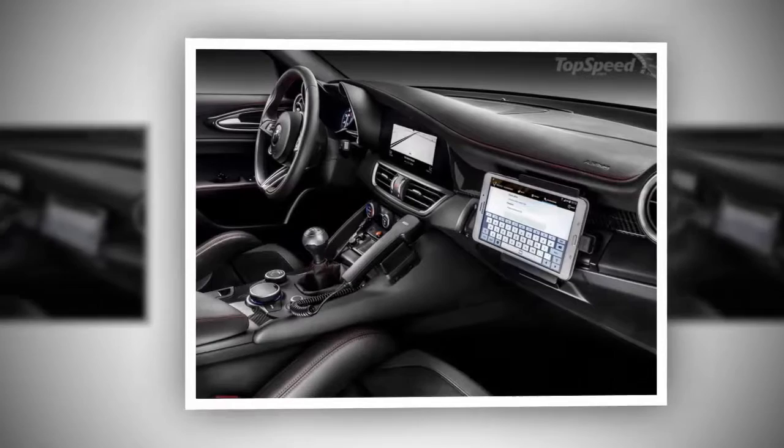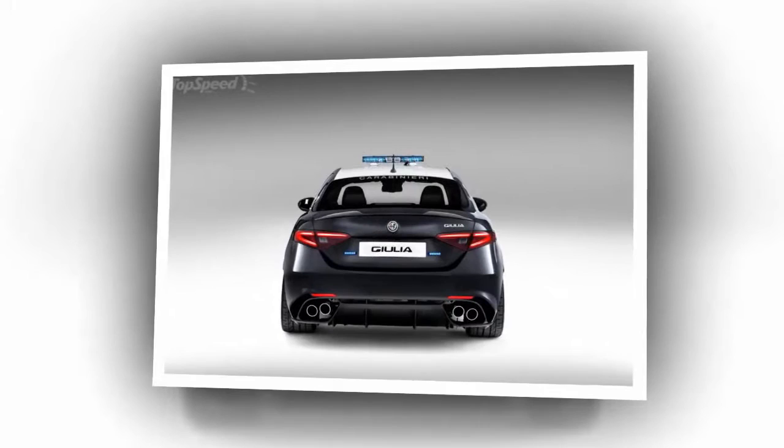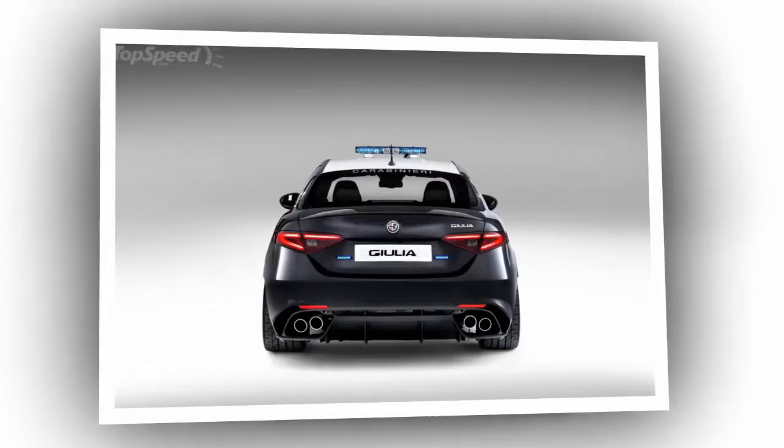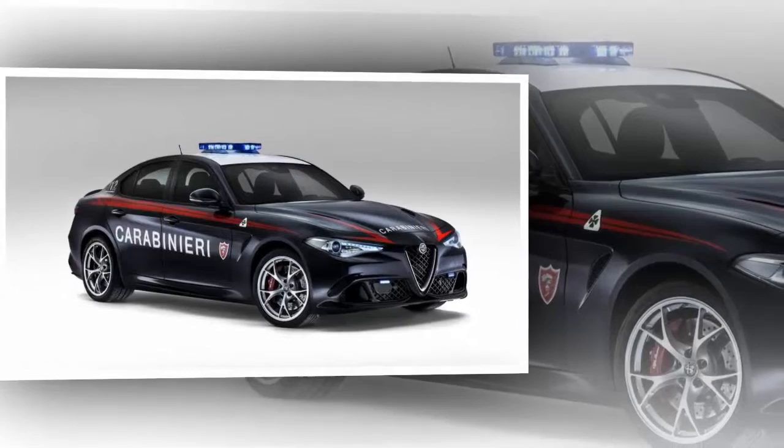As you can see from the included images, those are the only few differences between the police department rig and the production QV. Here in the US, police cars are sometimes tuned to deliver more power than the production models they are based from, but Alfa Romeo has remained silent on whether or not the QV Carabinieri got any special tuning before delivery. That said, let's be real about it — the Giulia QV isn't exactly an underpowered slug.